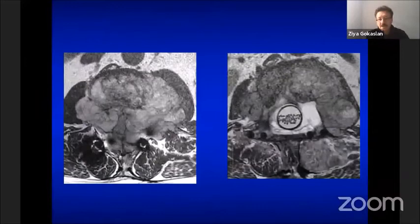Here is an example of a patient with a metastatic tumor showing severe spinal cord compression on the left side, and on the right side after separation surgery, a safe zone was recreated around the spinal cord, allowing radiosurgery to be very effectively delivered.